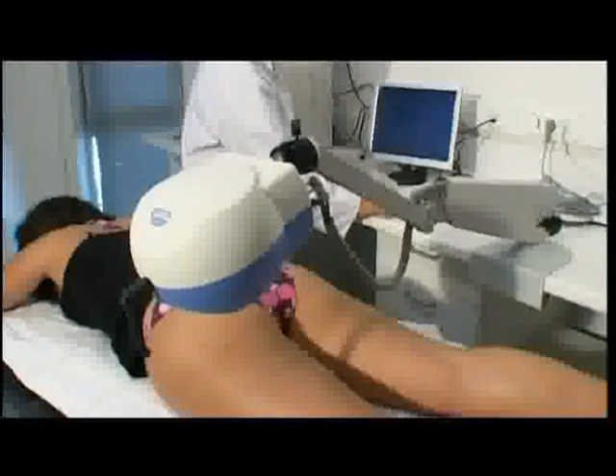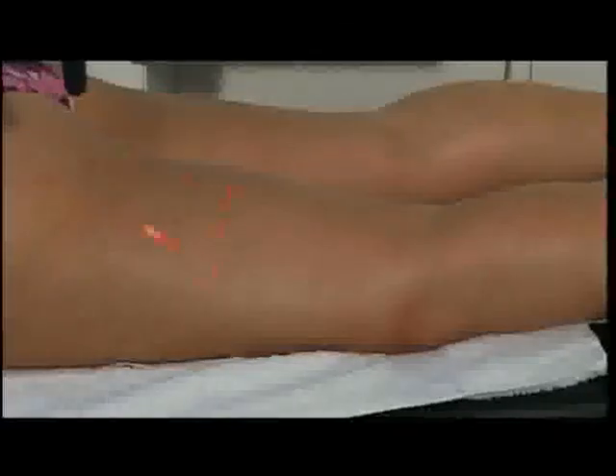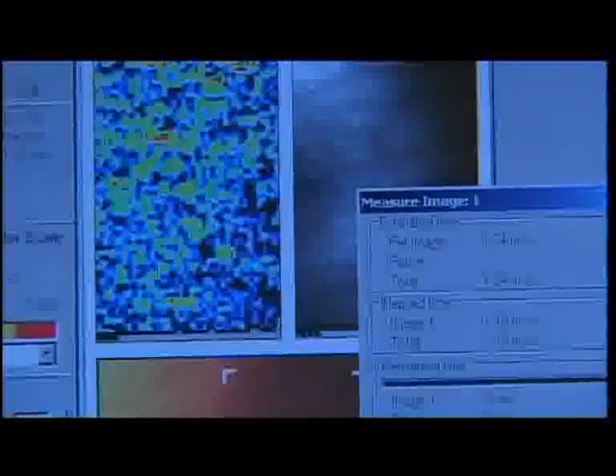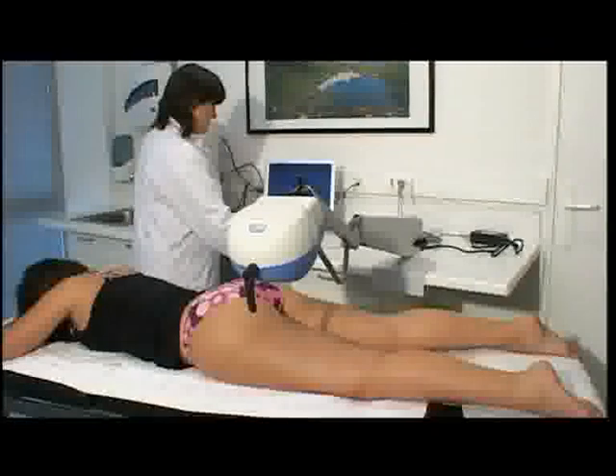These measurements, recorded by laser Doppler, reveal a 255% rise in cutaneous microcirculation after the treatment and 54% one hour later. By increasing the circulatory flow, the tissues are oxygenated and decongested and surplus water is drained off. Lipolysis is activated and there is a visible slimming effect on the thighs.